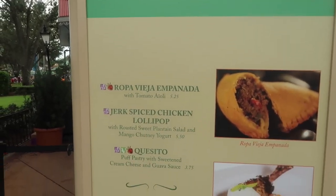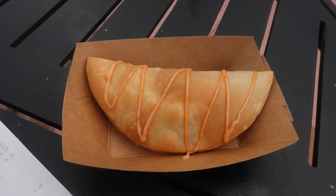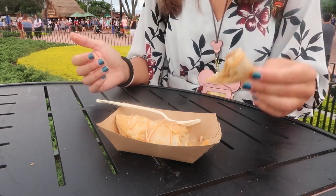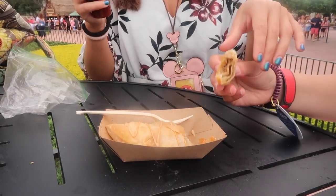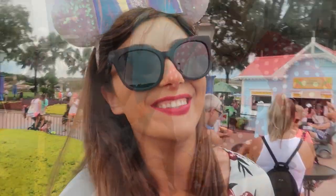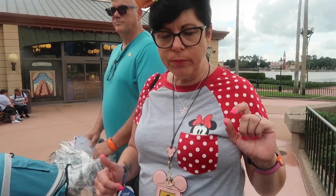First stop is Islands of the Caribbean. I stopped there to get an empanada - it's actually a lot bigger than I thought it was going to be, and it was $5.25. Here's the inside. We need some basil sauce. You need to find all the Remys and put their stamp on the passport to complete it. Do you like it? Oh yes, I do. Very tasty.